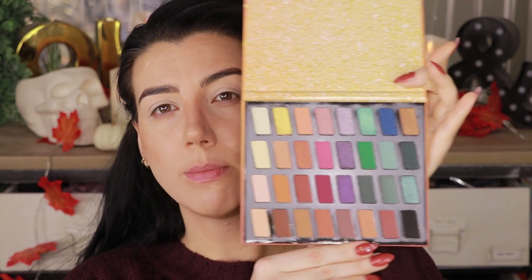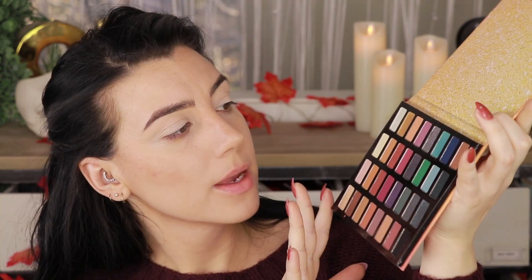So the holiday collection palette this year is this 32-pan Color Icon eyeshadow palette — it is $15 for 32 shades. It's got a good variety of colors and I think you could get some pretty decent holiday looks out of this, or some everyday looks as well. Personally I am not a fan of the packaging on this — just the design of it, I hate it. Just the cover; it's not doing it for me.